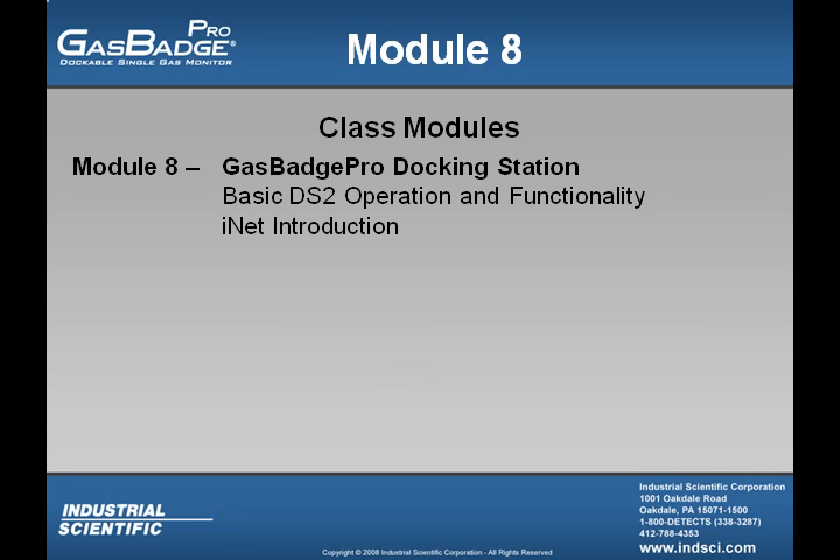Finally, in Module 8, we will cover the Gas Badge Pro docking station. In this module, we will cover the basics of the DS2 options and functionality, as well as an introduction to the INET program. We at Industrial Scientific hope you enjoy these different modules and find great value in this training. Please feel free to contact us with any comments you may have.